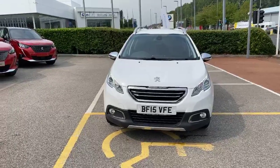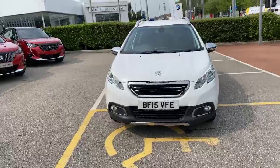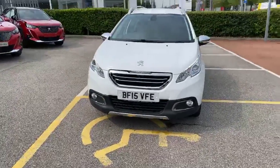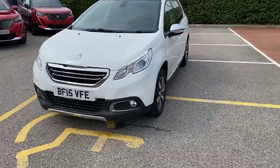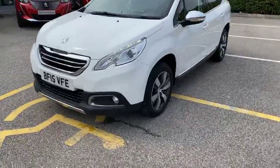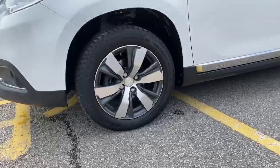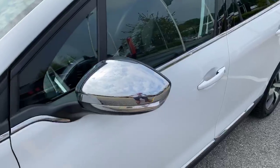Hello everybody, my name is James, I'm with Swansea Chester Peugeot, and today we have this 2015 15-plate Peugeot 2008. This model is the EDHI with 16-inch diamond cut alloy wheels and chrome windows which collapse when you lock the vehicle.